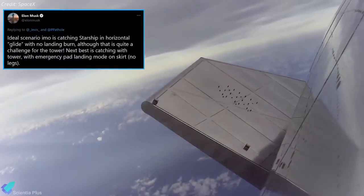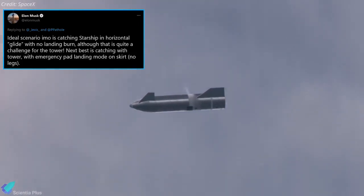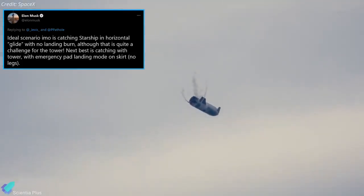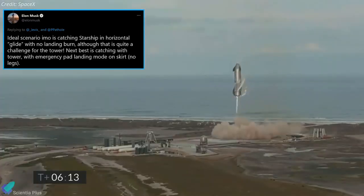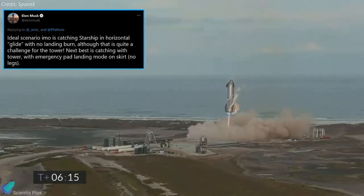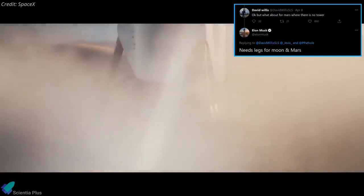In a separate tweet, Musk mentioned that the ideal scenario is to catch Starship in its horizontal glide with no landing burn, although that is quite a challenge for the launch tower. He also suggests an emergency pad landing mode on the engine skirt with no landing legs, while adding that Starship definitely needs reliable landing legs to land on Mars and the Moon.